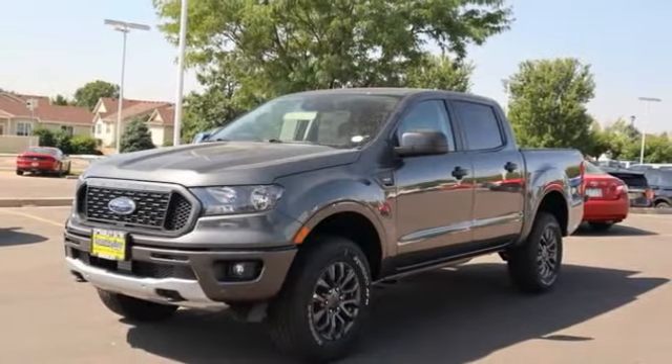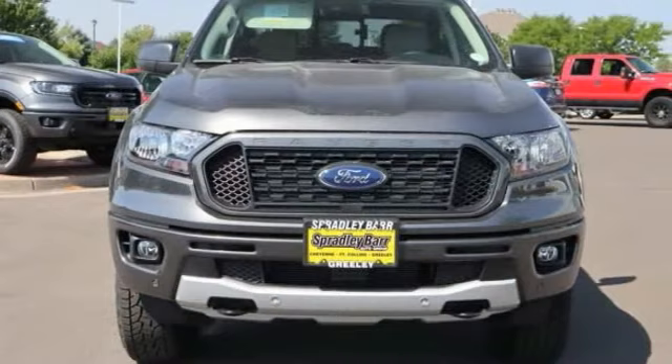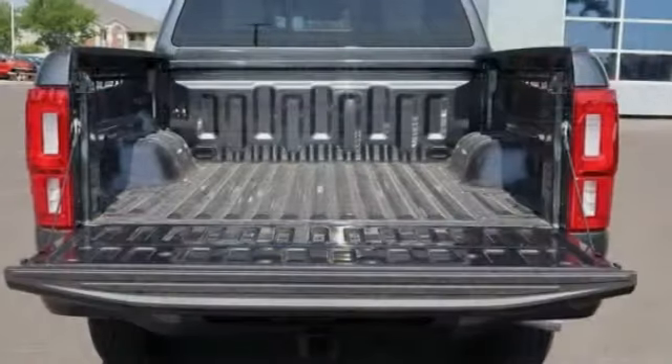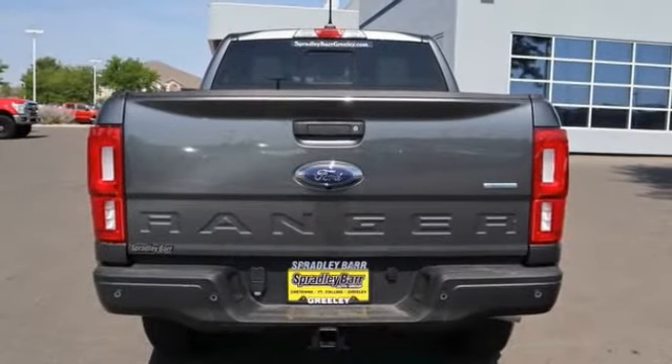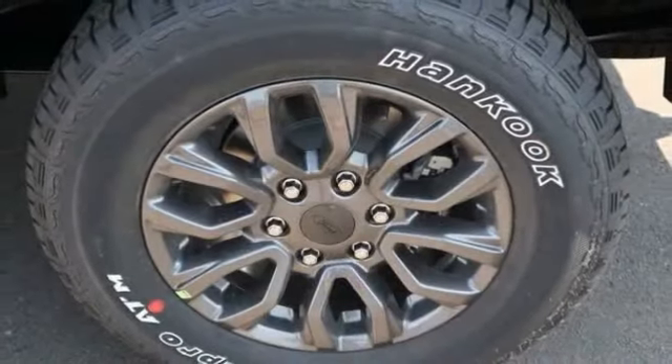Fog lights, trip computer, compass, day-night rearview mirror, outside temperature gauge, perimeter alarm, tinted glass, black door handles, power rear window sunshade. A vehicle like this doesn't come along every day.